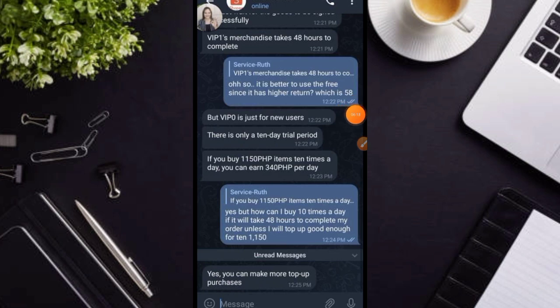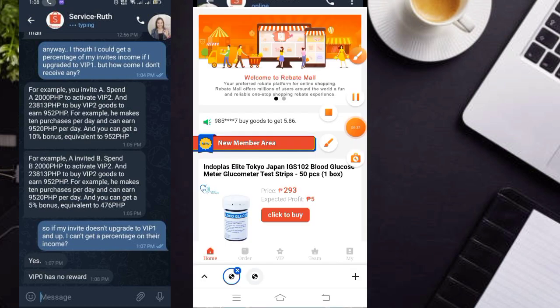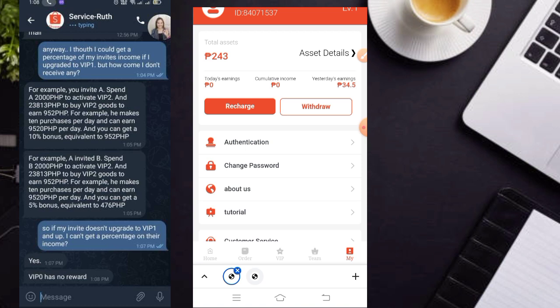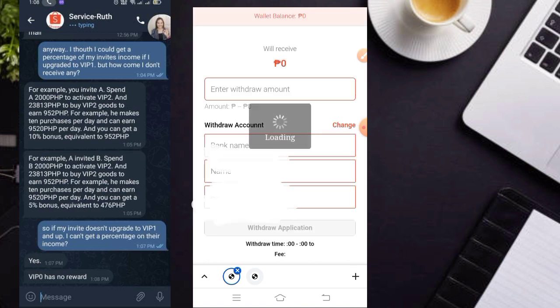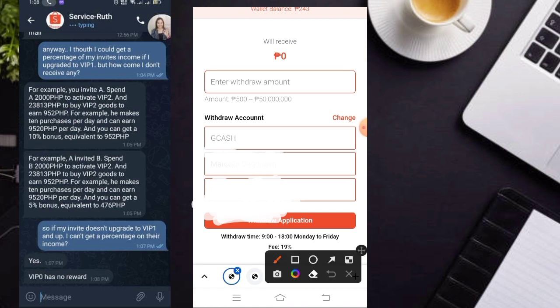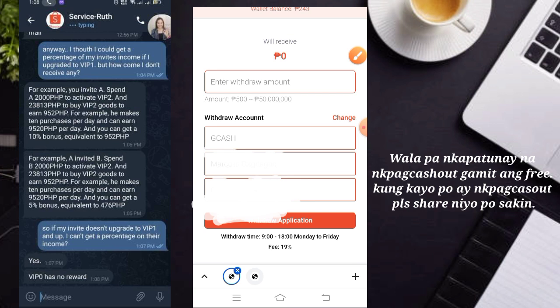Ang minimum withdrawal po nila dito ay 500 pesos. Balik po tayo dito mga karakit. Kung makikita nyo nga po dito sa menu, pipindutin nyo lamang po itong withdrawal mga karakit. At dito maglalagay nga po kayo dyan ng inyong details. So since nakapag-authenticate na po tayo, nandyan na po lahat yung mga kailangan po nating information. At dito nga po ay 500 po yung kanila pong minimum. So once na nalagay mo na yan at na-achieve mo na yung 500 pesos, pwede ka na makapag-cash out. At meron naman po sila ditong fee na 19% po na less.